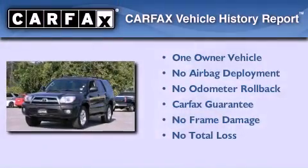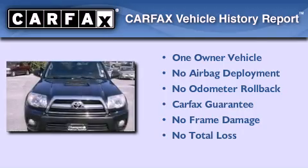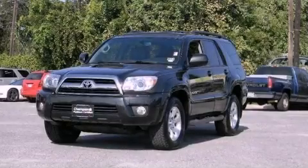This SUV has had only one owner and it qualifies for the Carfax Buyback Guarantee. This vehicle won't last long at this price — call and arrange a test drive now.